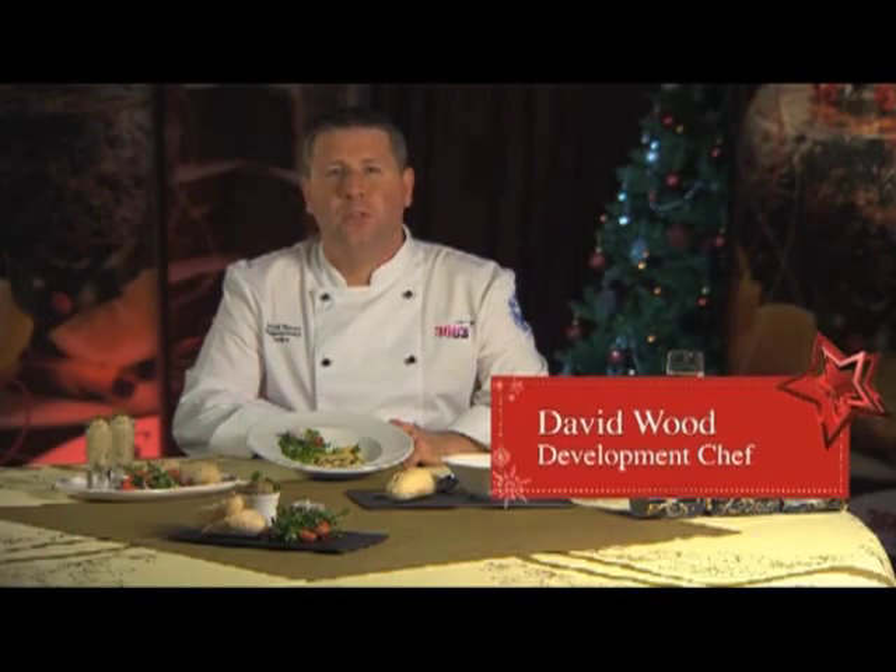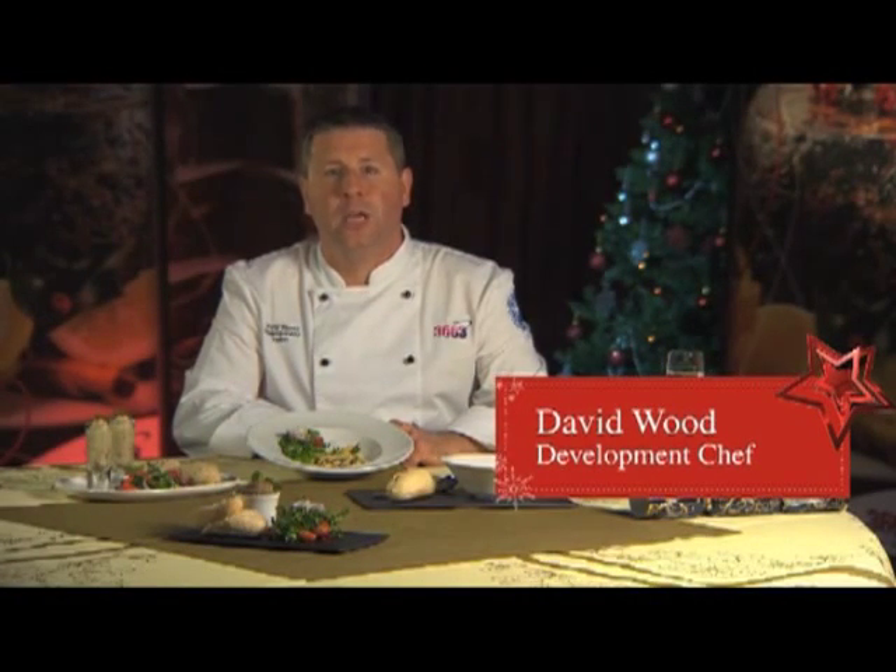Hi guys, I'm David Wood from the Food Development Team, and I'm going to run you through a selection of the new starters that will be available this year.